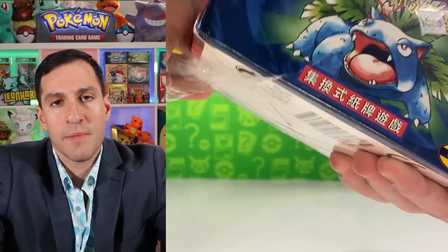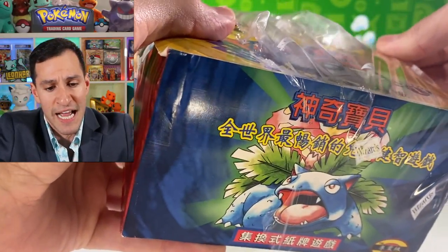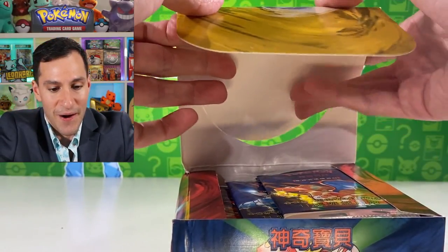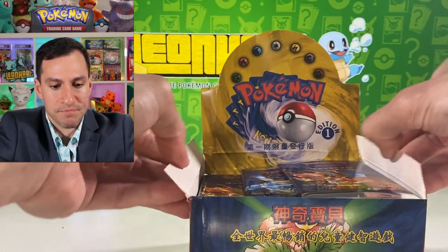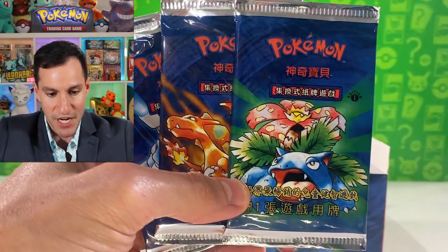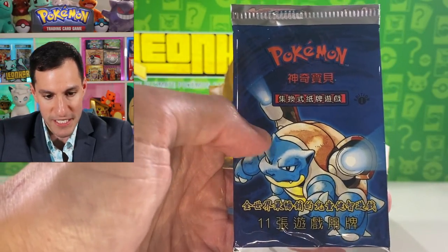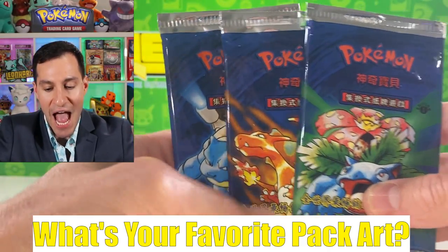This box opening is from my personal collection and I am doing the ultimate risk right now — opening it in hopes of not only pulling the Charizard, Blastoise, and Venusaur, but that they come back in perfect shape. Here we go! There are the three pack arts and you'll immediately notice they are in Chinese with the red logo, and the first edition stamp. There's the Charizard one and of course the Blastoise one.